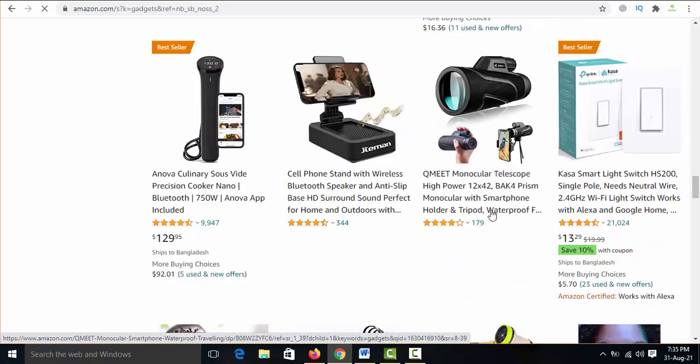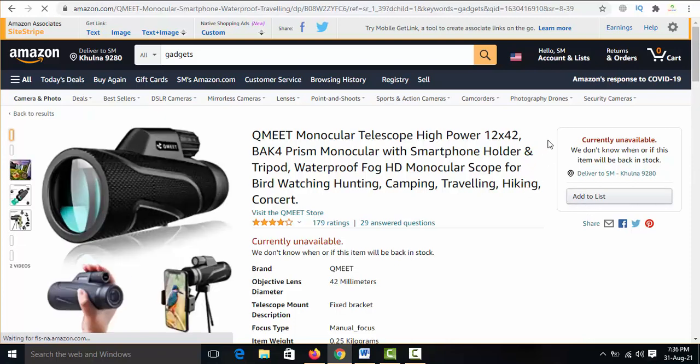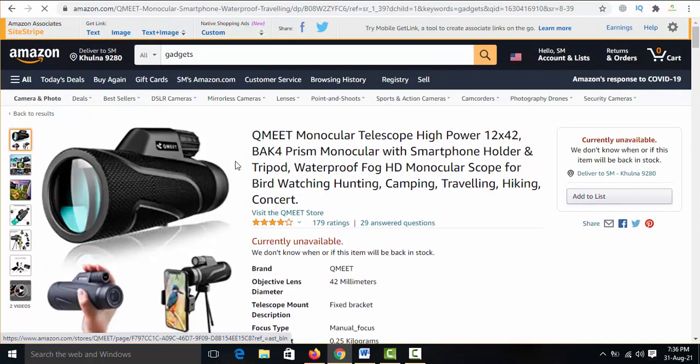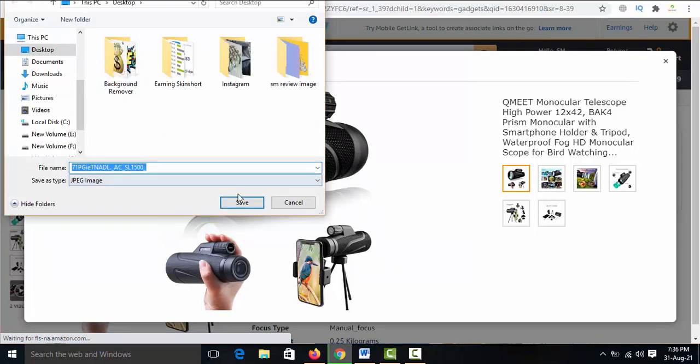Simply click on any product. I click this product and double-click the product image to save it. Save this image to your computer.